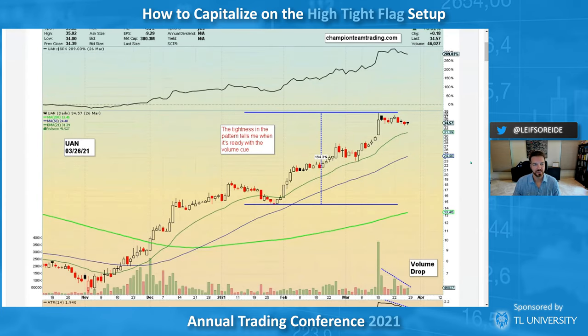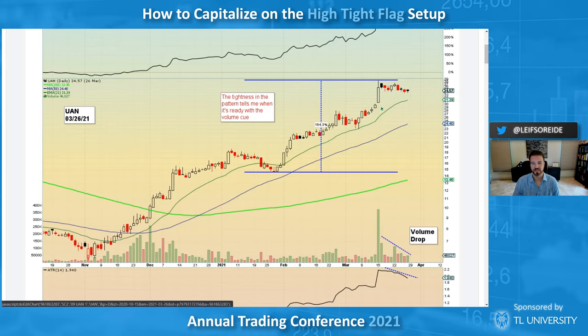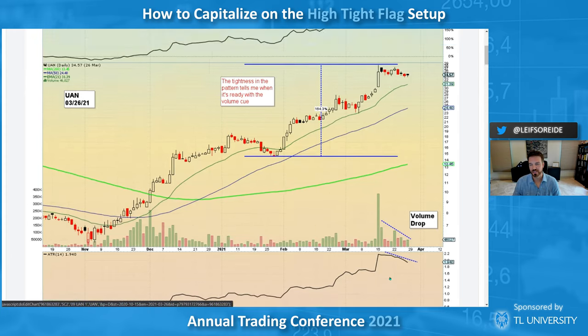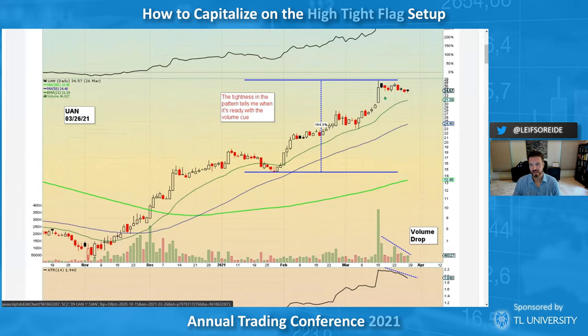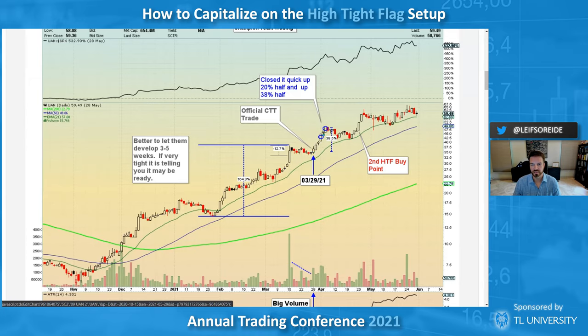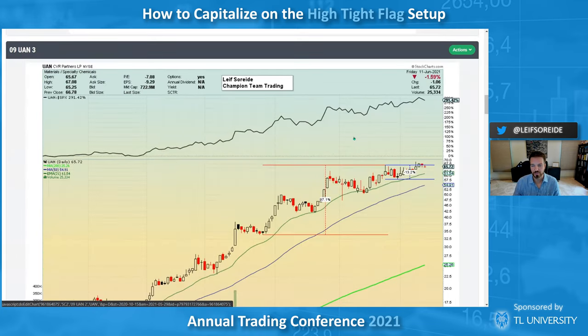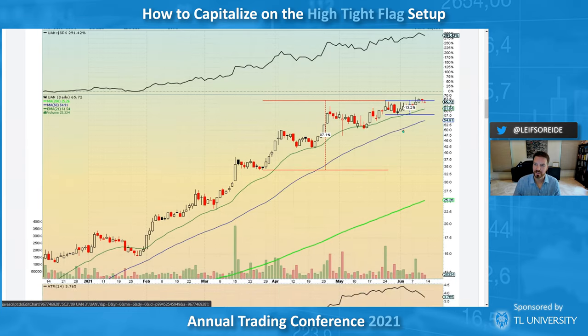UAN is an ag play — fertilizer. The pattern kind of tells me when it's ready. It just doesn't want to move around a lot — you've got the volume drop, the declining average true range. I bought it as it turned up over the previous high and sold right into strength. There's also a second high tight flag buy point right here, and it's even forming one now. If you want to be creative you could say that's a high tight flag forming currently.